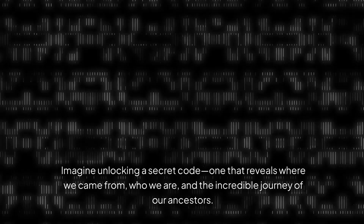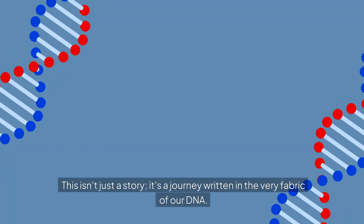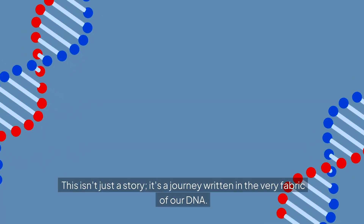Imagine unlocking a secret code, one that reveals where we came from, who we are, and the incredible journey of our ancestors. This isn't just a story — it's a journey written in the very fabric of our DNA.